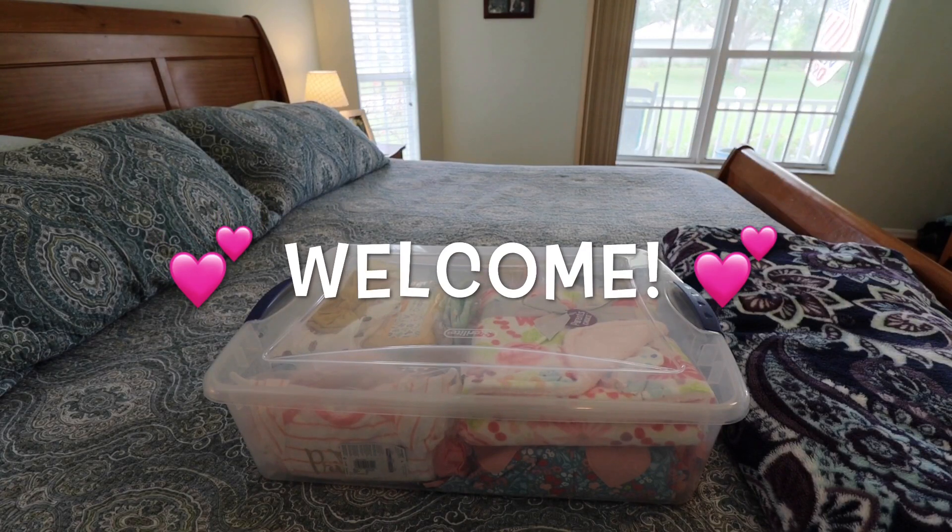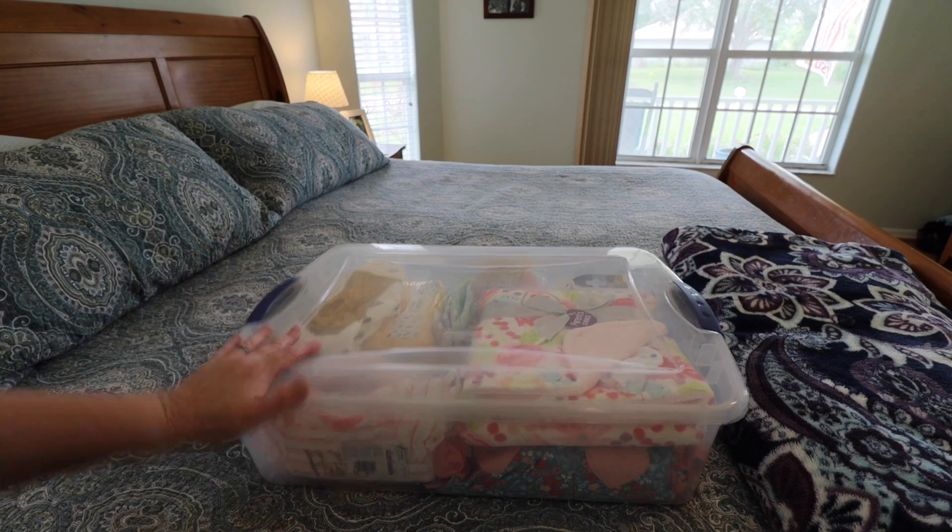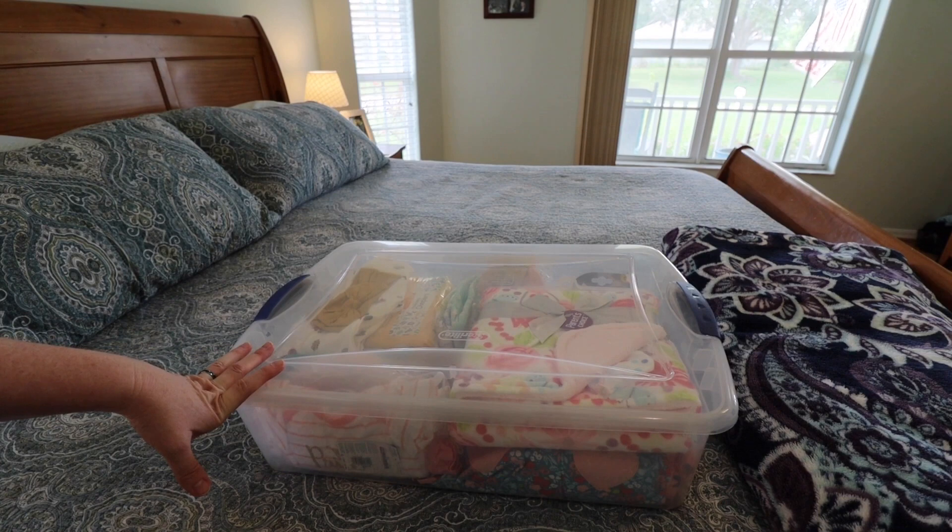Hey everyone and welcome back to my nursery, it's Misty here. Today we're actually chilling out in my crib. I'm going to be doing a few videos this week, experimenting with some different areas of my home and the lighting. We have some really yucky weather going on outside here in Florida, so I'm trying to find a place with better lighting. But I have an announcement to make today.